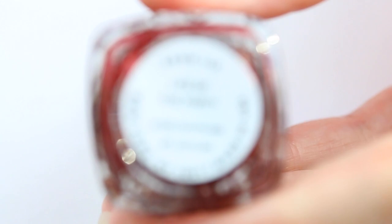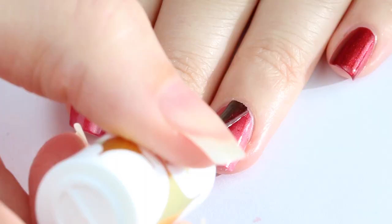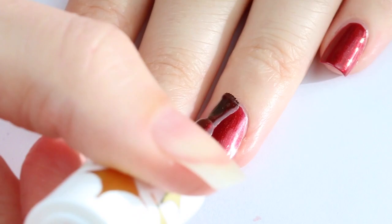The first one is Life of the Party and it's back from 2002. It's a dark red with a pearl finish — it's the perfect color for a night out. With 2 coats, here's the finished result.